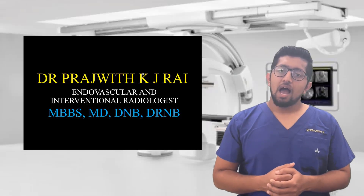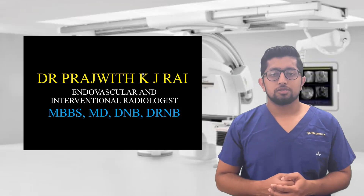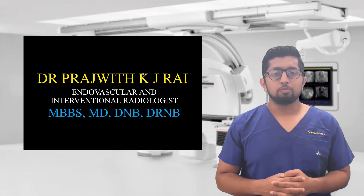Hello everyone, I am Dr. Prajvit Rai, endovascular and interventional radiologist. I am going to talk about uterine fibroid embolization.